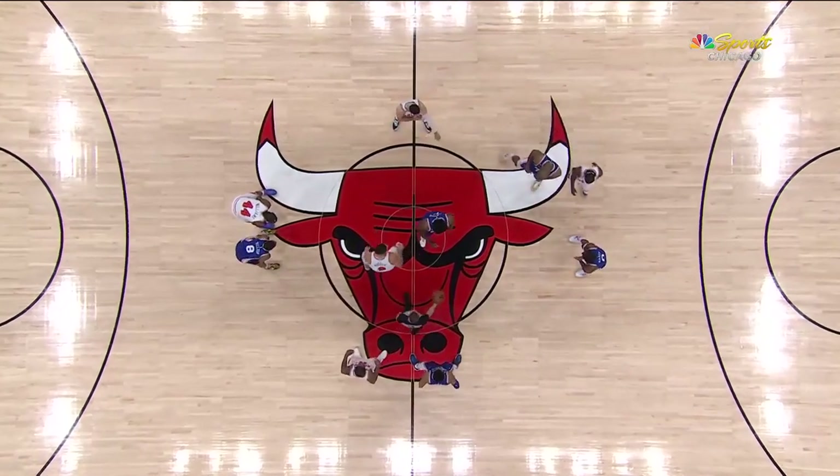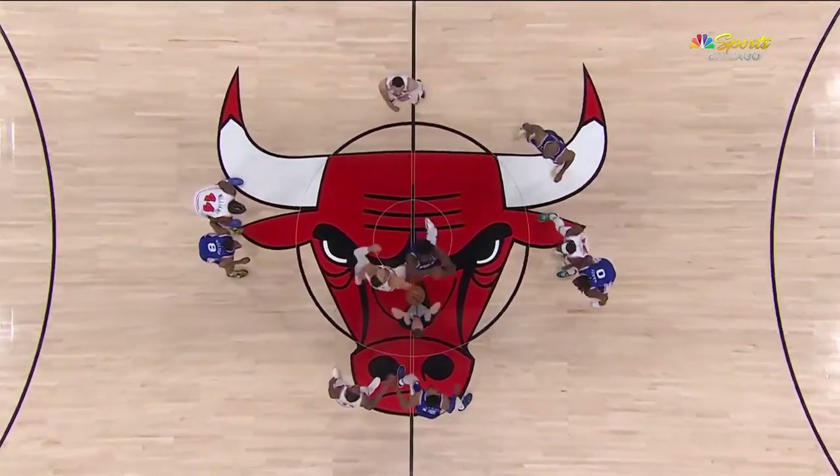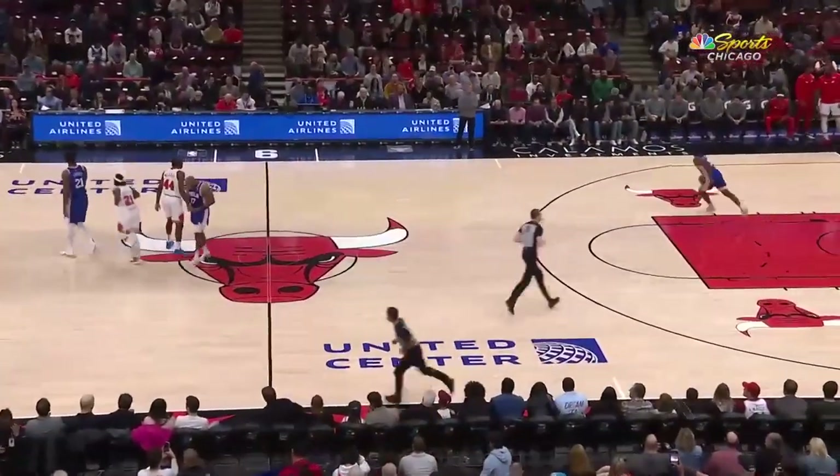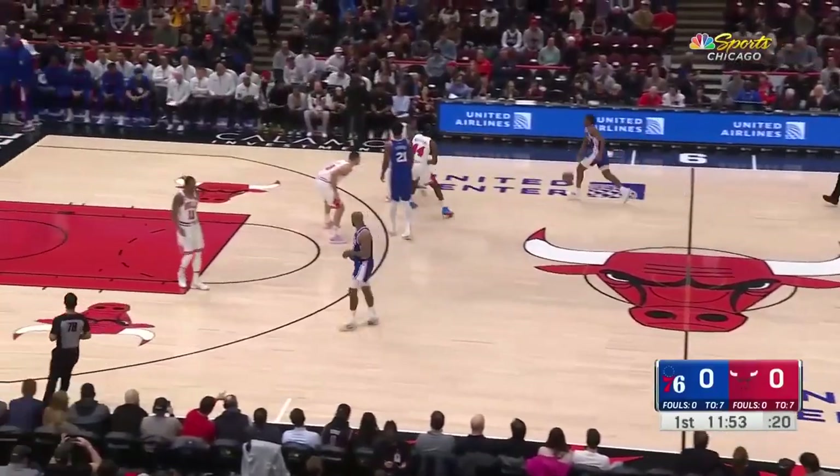When you add both him and Patrick Beverly out there, that's a lot of voices in two people. Credit the Bulls, who were able to win in a defensive-oriented game against Philadelphia the other night without Alex Caruso.